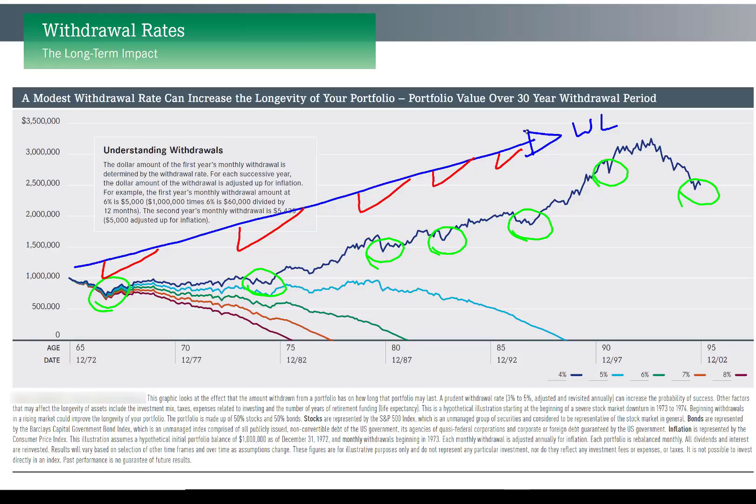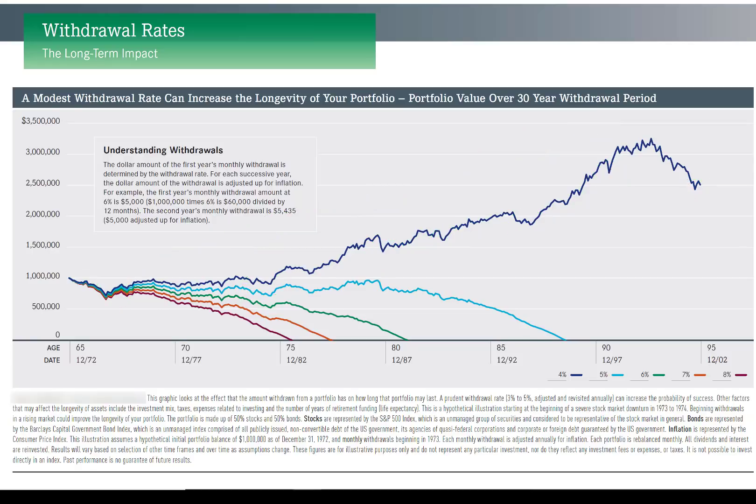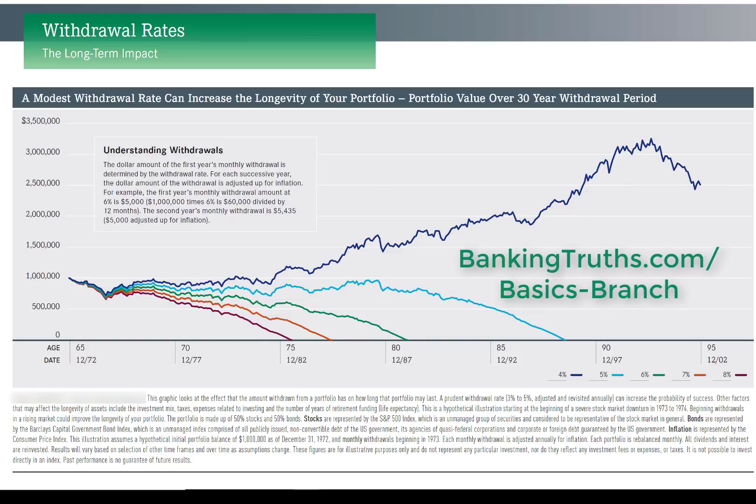If you don't fully understand this — it's a little counterintuitive how borrowing helps you — I strongly suggest you visit BankingTruths.com/basics-branch. It's a six-minute video that explains how and why this concept works so well to build two assets at once and really double-dip on the amount of wealth you're able to create.